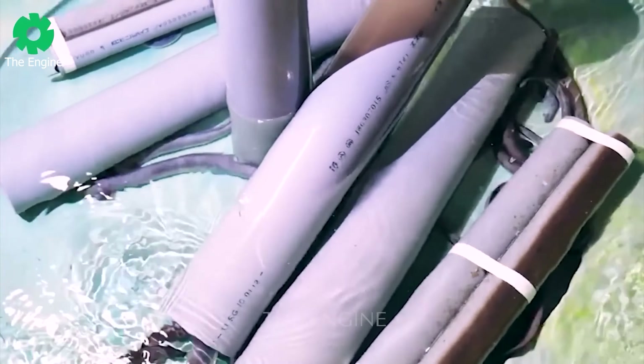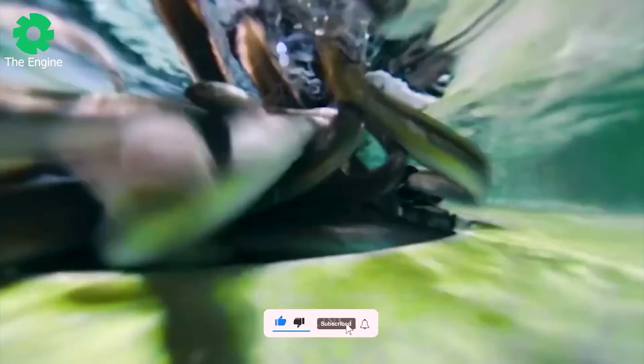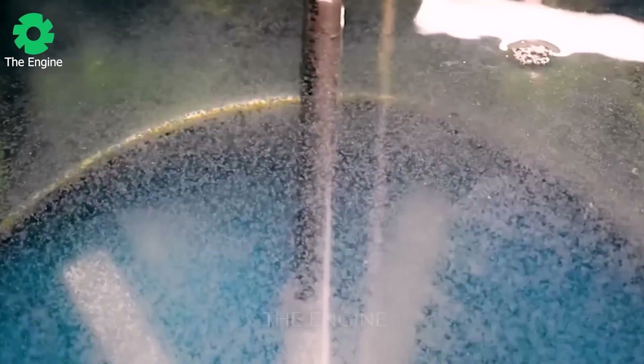Japan has succeeded in developing a model for glass eel aquaculture in fish ponds, marking a significant milestone where efforts to farm eels in captivity began to bear fruit. This brings hope to the eel farming industry and opens up new prospects and potential for sustainable development in this field.